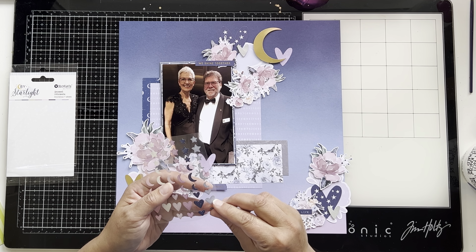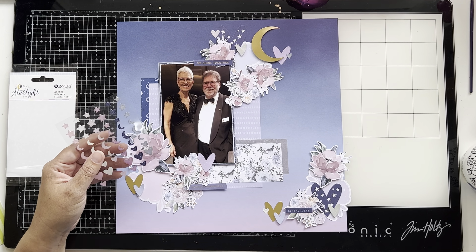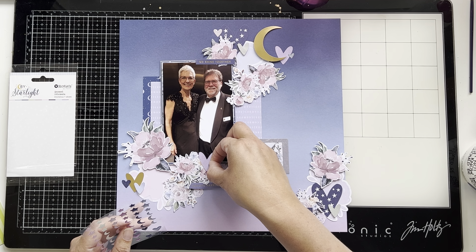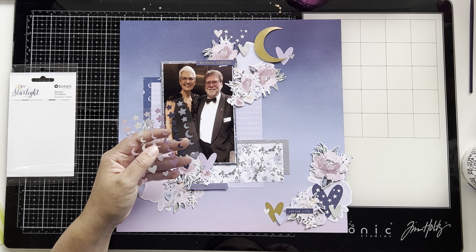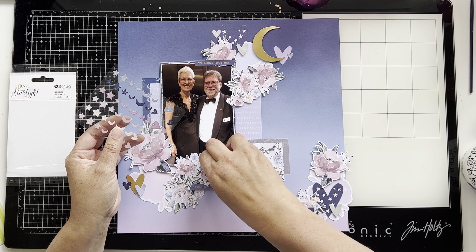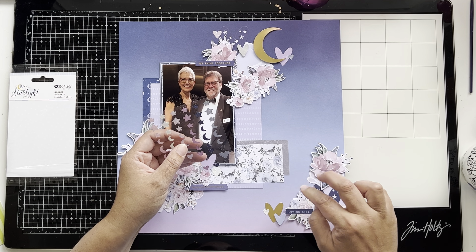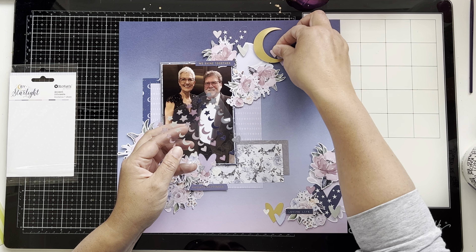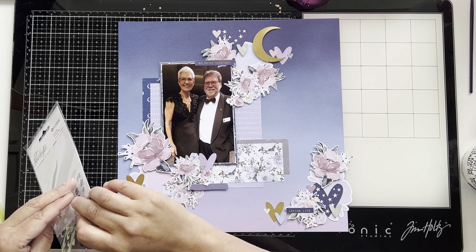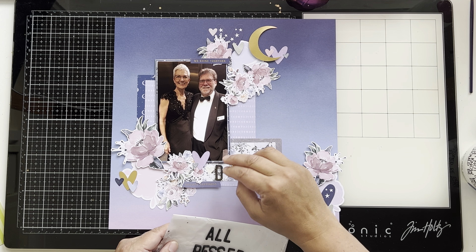They've been super generous and we're so grateful. This collection has enamel shapes — stars, little moons, and hearts — and I'm adding hearts into each cluster. Each cluster now has six hearts: two small groups of three. These enamel shapes are sparkly and really lovely. I also added a little moon at the top because it's a nighttime layout, and I planned my title ahead of time because I don't like faffing around with thickers on camera.